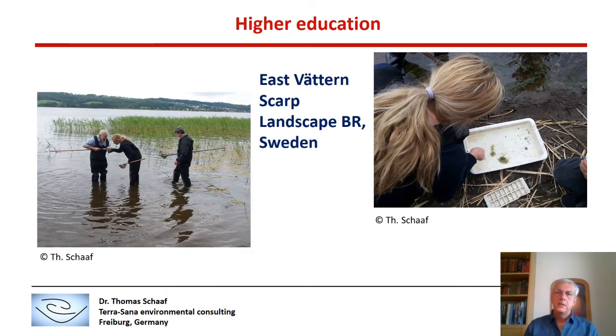Higher education is also very important in Biosphere Reserves. At the East Wettenskarp Landscape Biosphere Reserve in Sweden, students go out and conduct active field research — for example, on the benthos in this lacustrine Biosphere Reserve.